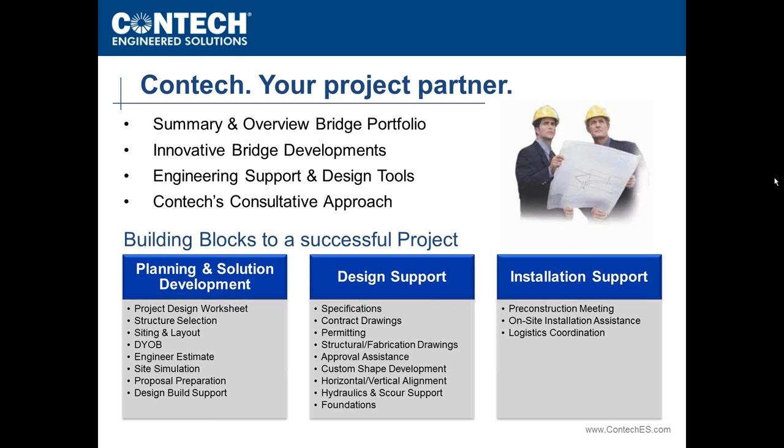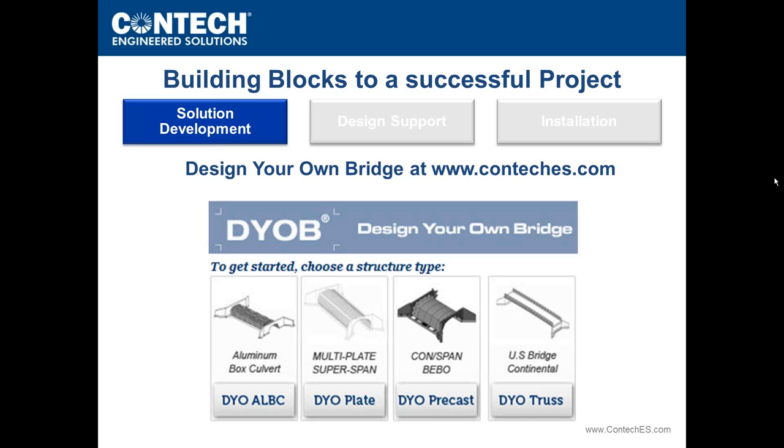It's important for everyone to understand that we want to be a part of your project from beginning to end — as much or as little as you'd like. CONTECH's ways of being your project partner include planning and solution development, design support, and installation. For those who prefer self-service, engineers can log onto the CONTECH website and access the Design Your Own Bridge, or DYOB, tool — available for the full range of CONTECH solutions including aluminum box culverts, multi-plate, precast bridge solutions, and truss.